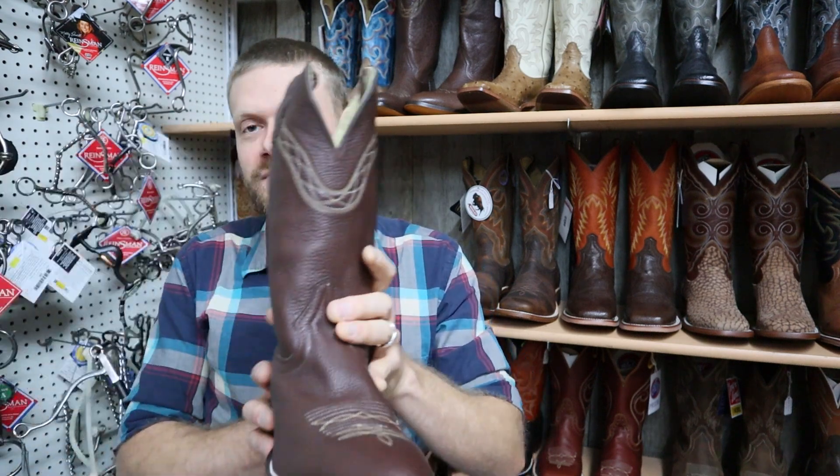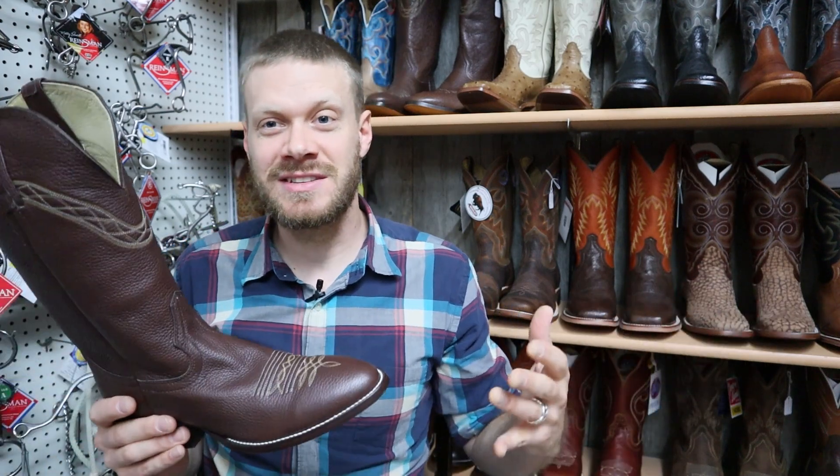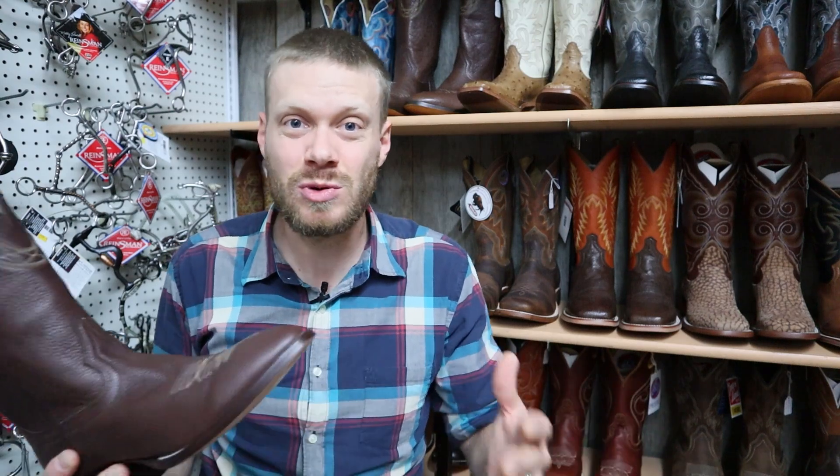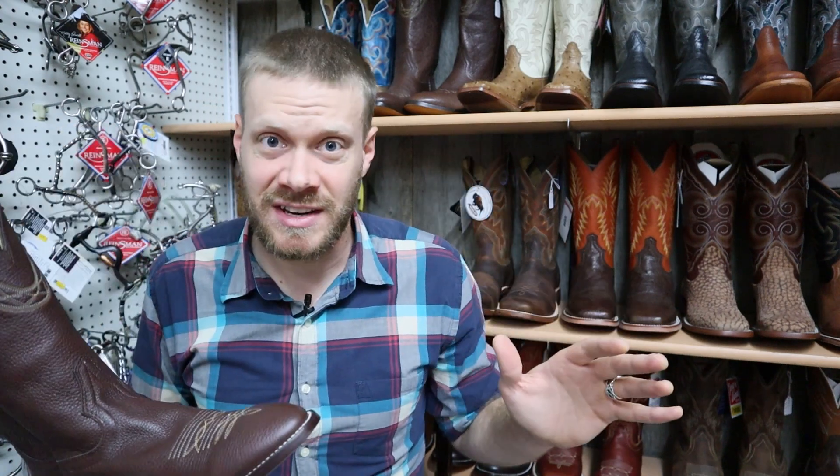I'm on the road right now with Phil Giharo of Hondo Boots, and it is so special to come across a boot like this that is discontinued. I know some of you might get upset when I do videos about discontinued boots, but this is the value of stores like this all across the country. They have things in stock that you can't find online, that you can't find at Boot Barn and Cavender's. I wanted to share this boot because it's something I haven't experienced before and I want to learn more about it myself and share that with you.